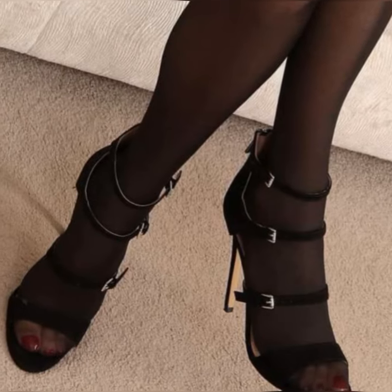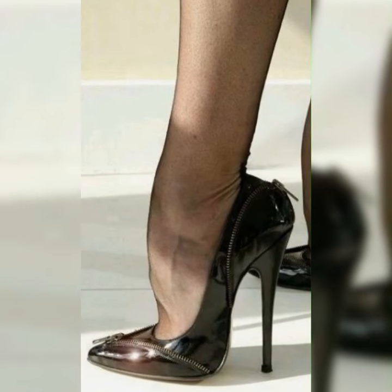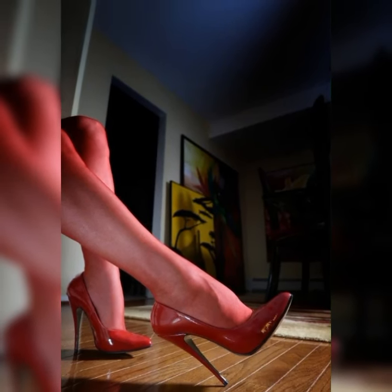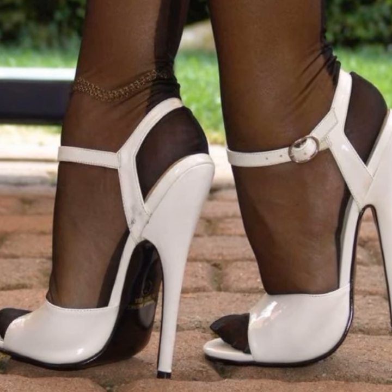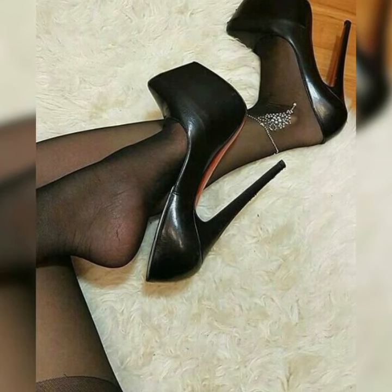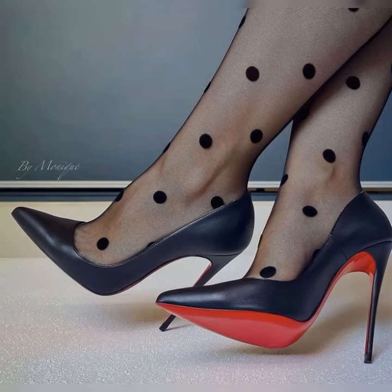When it comes to styling bucks, you have plenty of options. You can go for a smart look by pairing them with a crisp white button-down shirt and a pleated skirt, or you can opt for a more edgy look by wearing them with ripped jeans and a leather jacket. The possibilities are endless.